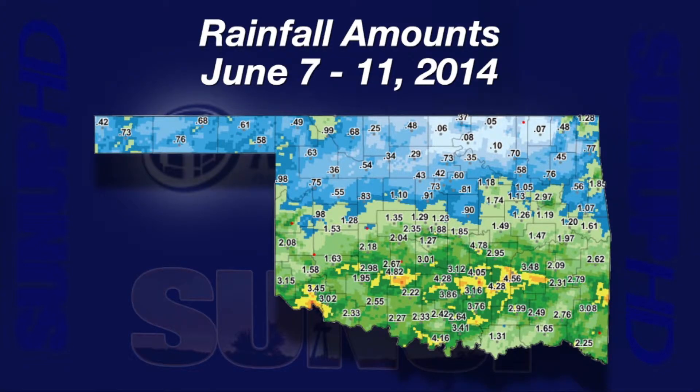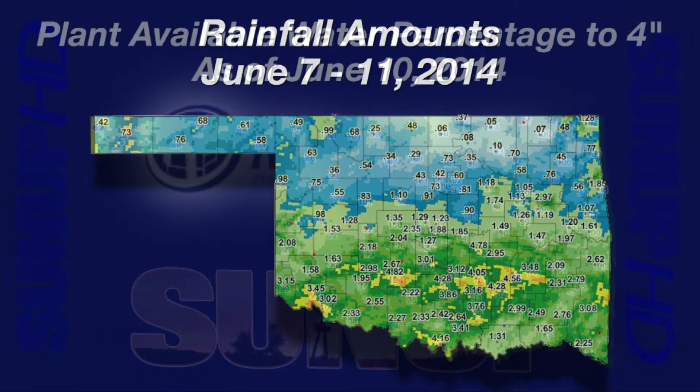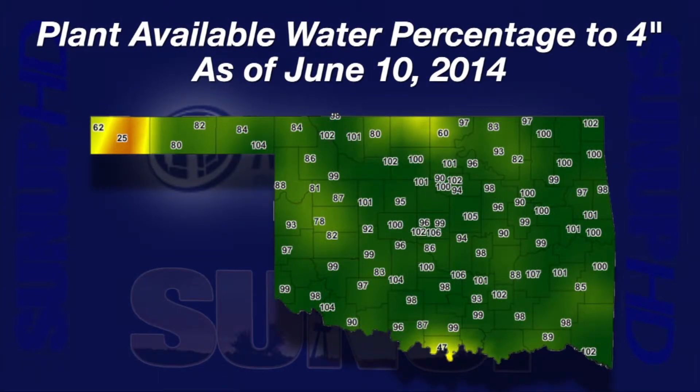It's no surprise that all of that rain has dramatically improved Oklahoma soil moisture. A map of the percent of plant available water in the upper 4 inches of the soil shows a lot of dark green and many values above 90%. Soils at 100% are at field capacity, the maximum available water that plants can take up.